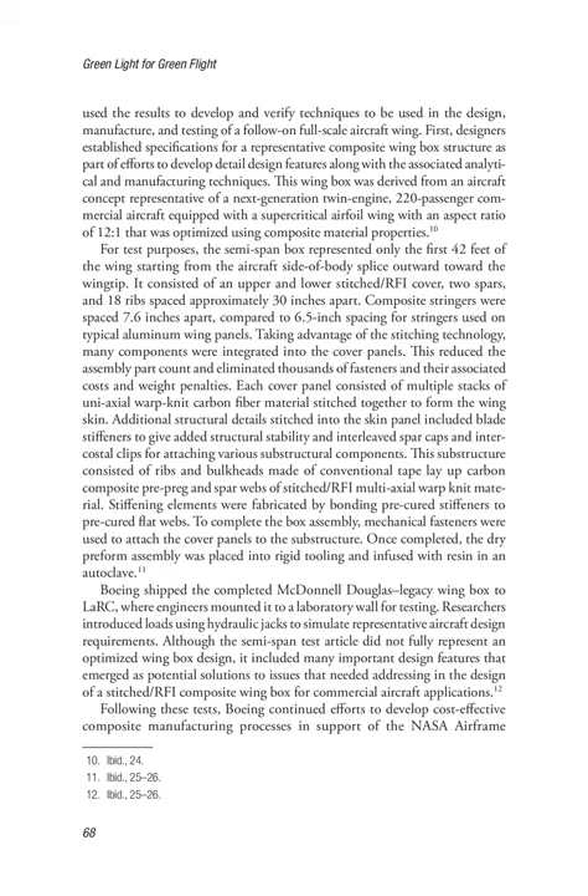The substructure consisted of ribs and bulkheads made of conventional tape layup carbon composite pre-preg and spar webs of stitch/RFI multi-axial warp knit material. Stiffening elements were fabricated by bonding pre-cured stiffeners to pre-cured flat webs. Mechanical fasteners were used to attach the cover panels to the substructure. Once completed, the dry pre-form assembly was placed into rigid tooling and infused with resin in an autoclave. Boeing shipped the completed McDonnell Douglas legacy wing box to LaRC, where engineers mounted it to a laboratory wall for testing.